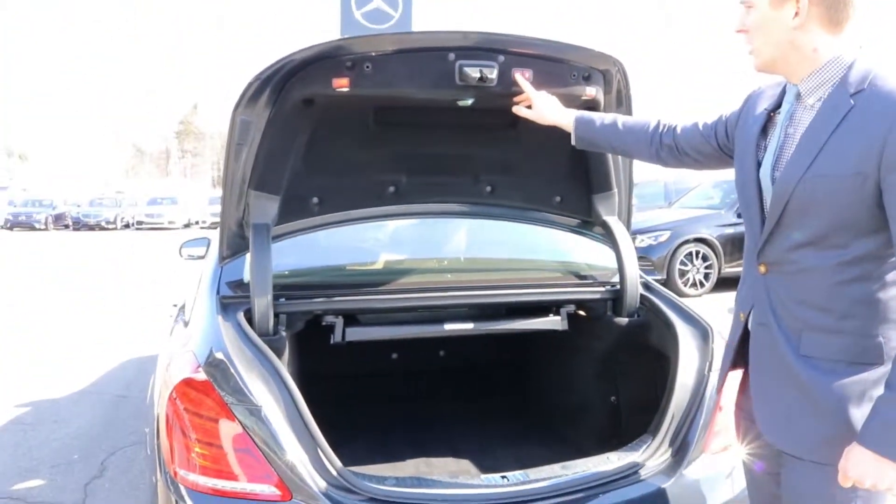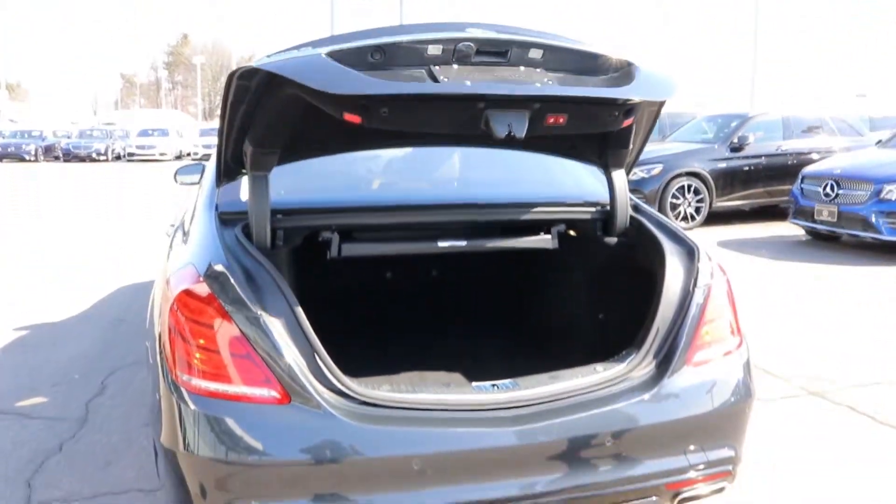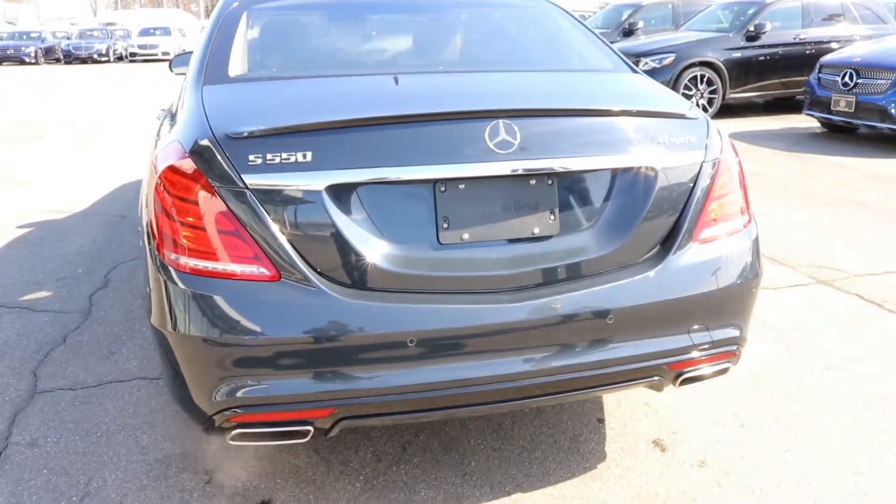And to close the trunk, all you have to do is press that button and you're all set.